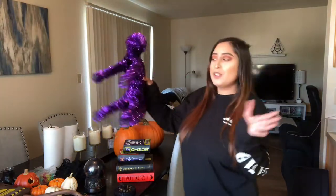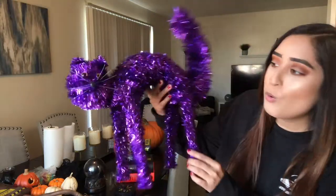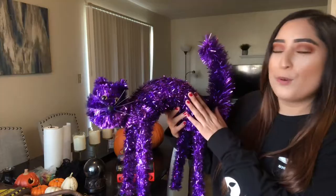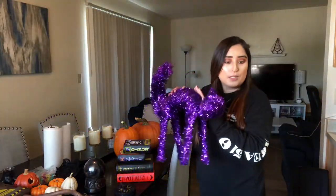One of the decorations that I really like is this really cute, pretty purple cat decor piece. They had like orange and maybe black, but I like the purple one. So I got this cute kitty, and I'm definitely going to try to find a place for it.